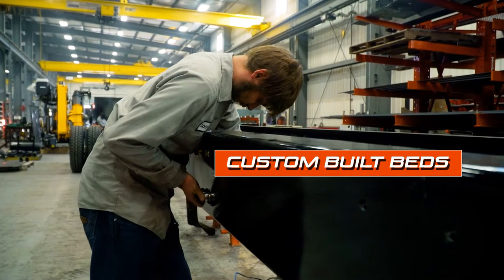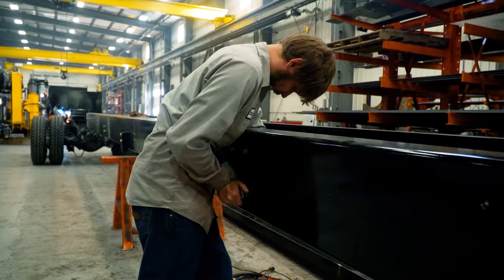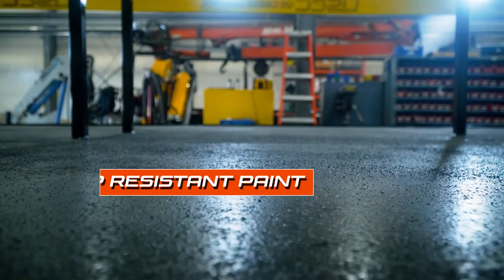Custom beds are built to your needs with different lengths, heights, and other accessories. We offer slip-resistant paint on the deck so you don't slide on the mud or form oil.